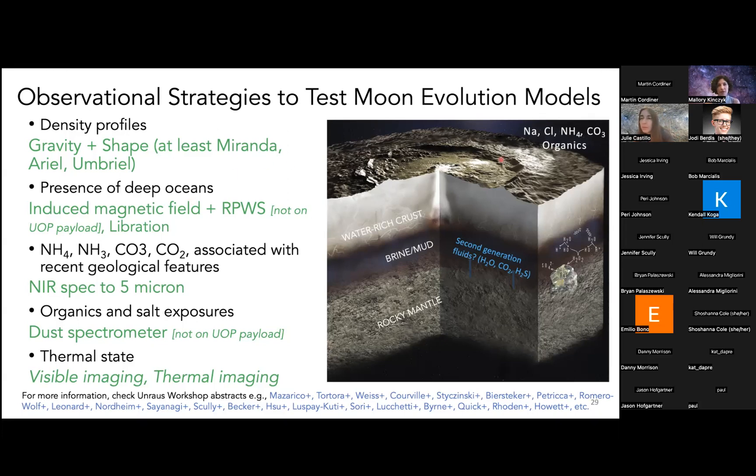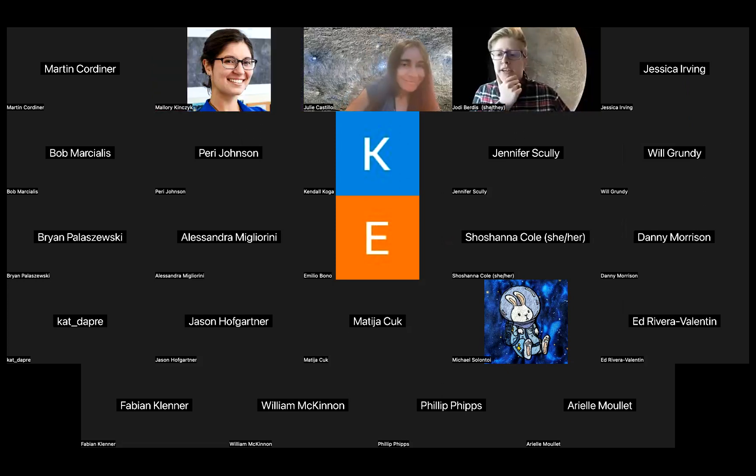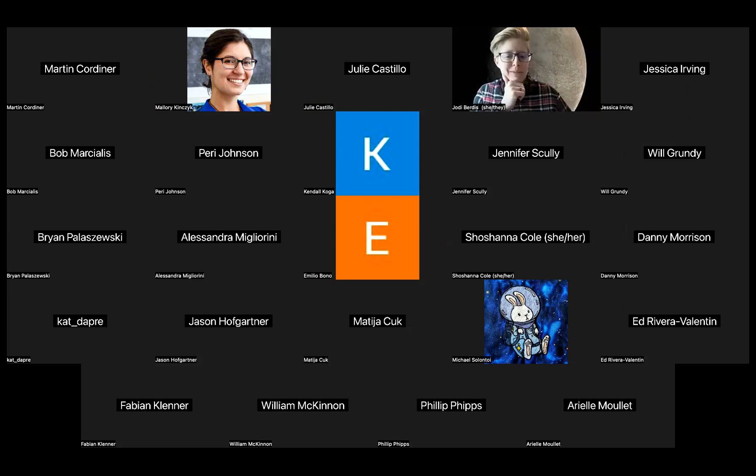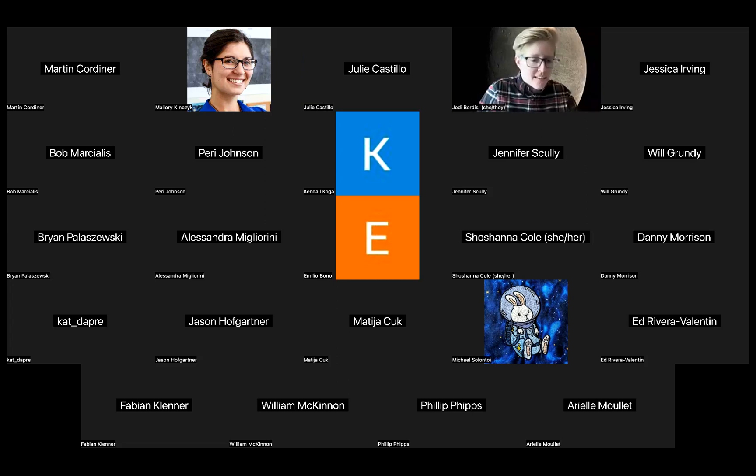There don't appear to be any more questions — feel free to keep putting those in the chat or raising your hand. Otherwise, let's thank Julie again. I'll turn it over to Jody to give an update on some community news. Just to echo that — thank you so much, Julie. It was a really incredible talk. It's making me more and more excited for a flagship to Uranus. There are tons of thank-yous and comments in the chat — I know Bill McKinnon had a few comments. Let me share the community news slides.